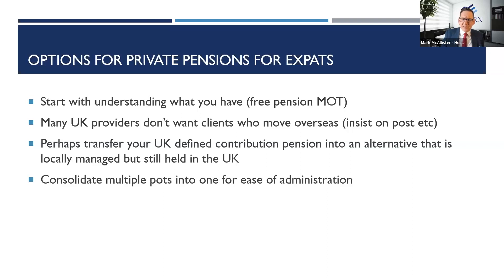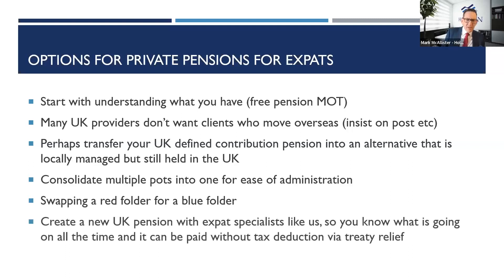If you've got lots of little pension pots dotted around, one of the things we do is consolidate those for ease of administration — making sure your risk profile is right, the assets are right, and that if the worst was to happen, your pension goes to your beneficiaries. It's like swapping a red folder for a blue folder. We can create a new UK pension with expat specialists like us so you know what's going on all the time, and if you're in South Africa, we'll also try to get that pension income to you tax-free under the treaty relief. It's all part of the service.